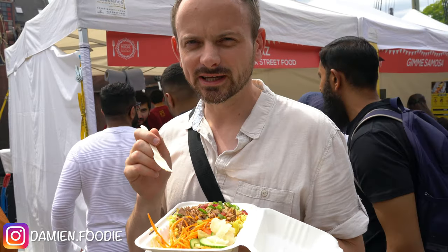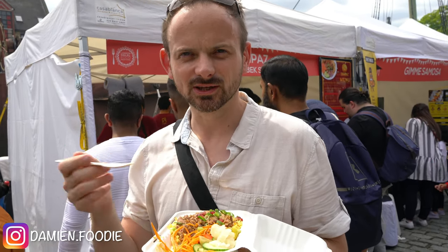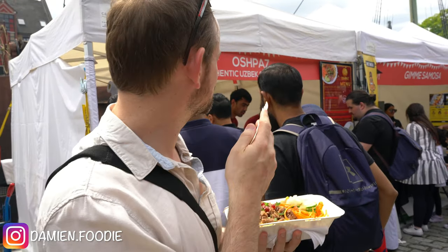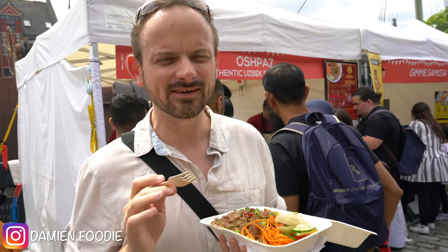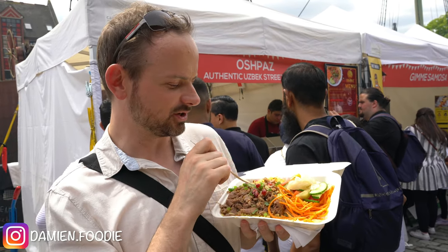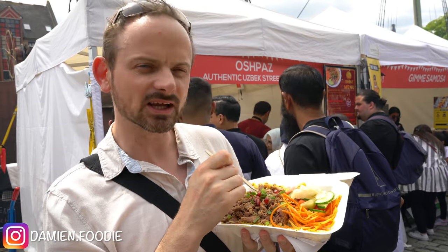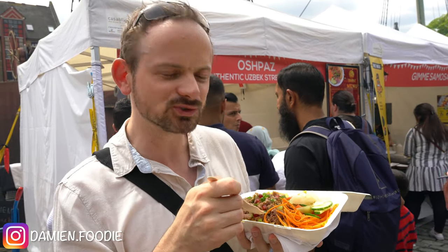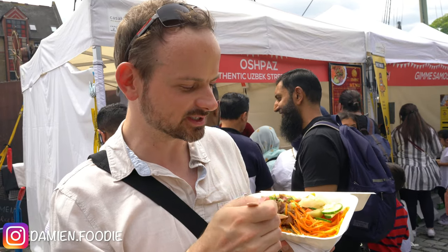This is the one thing I was looking forward to the most when I was looking at the Halal Food Festival website — Uzbek street food. I've never had Uzbekistani food, and as we can see in the shop, there's a pilau rice, similar to what I'm used to already from Indian and Pakistani cuisine.